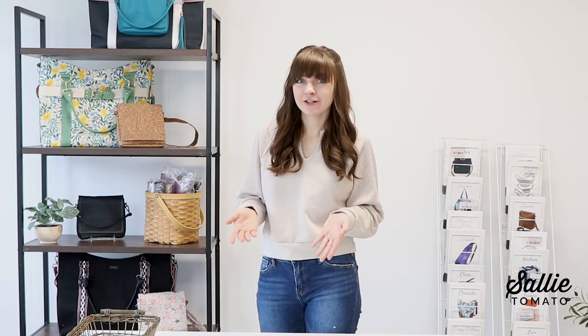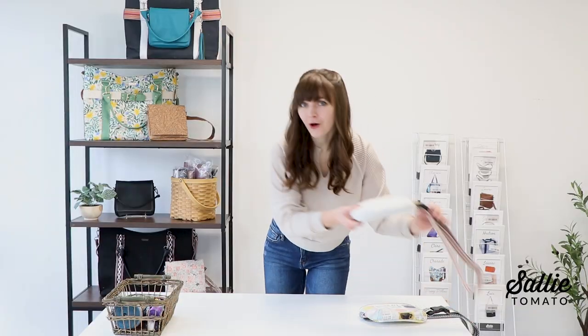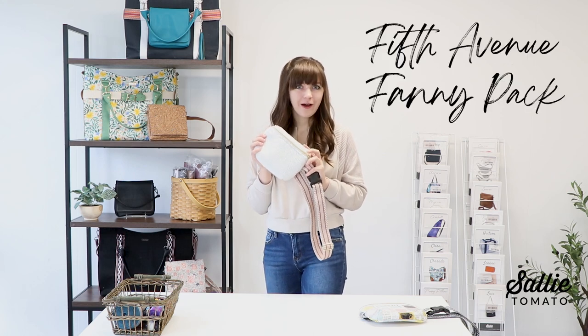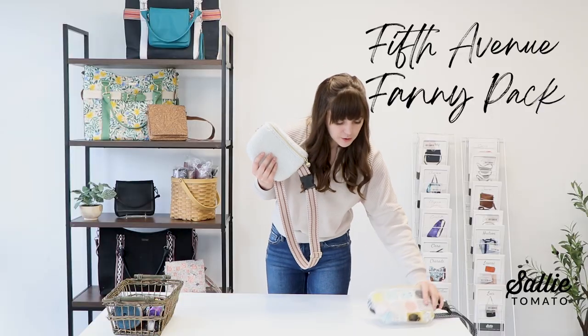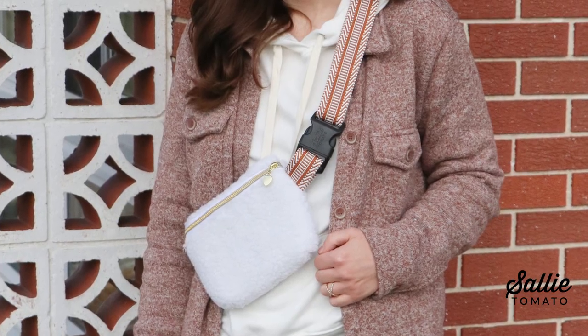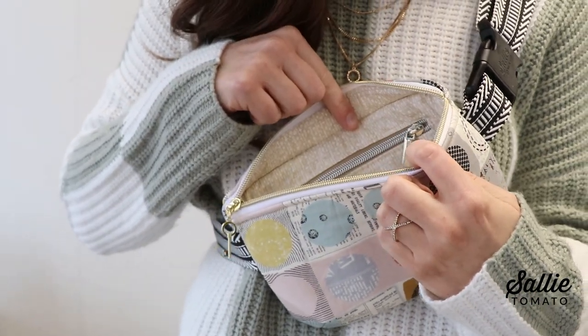Next on our list of new releases is a brand new pattern, and it's absolutely free for newsletter subscribers. If you are a newsletter subscriber you should have already received this free pattern in your inbox. Sherpa is all the rave right now and of course I had to design a pattern to complement this snuggly fabric. This is the Fifth Avenue Fanny Pack — it's designed to be beginner friendly and you can make it out of a variety of materials. I have a sample made out of sherpa, and you can also make it out of cotton fabric.